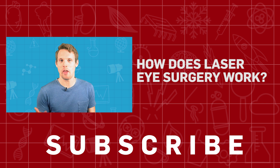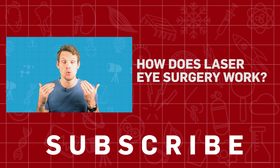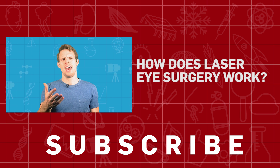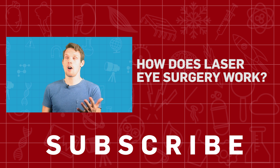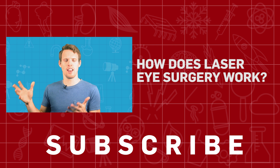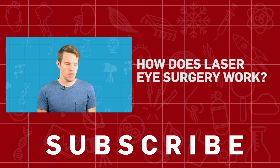Lasers — they make everything better, right? From Bond films, to nightclubs, to your actual eyes. But wait, how does that laser eye surgery actually work? Aren't we told we're supposed to avoid looking directly at bright lights? Well, it helps to know a little bit more about how lasers work first.